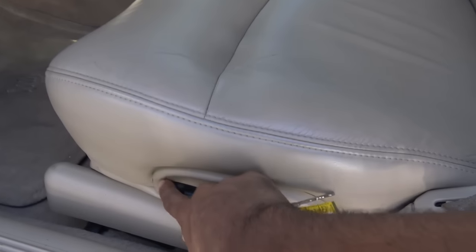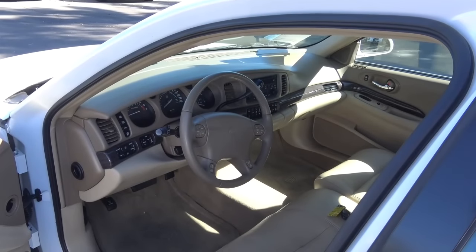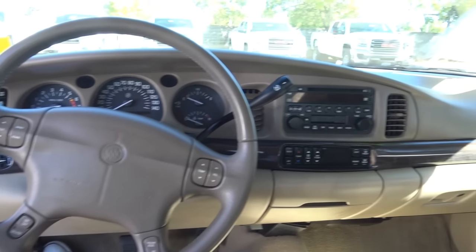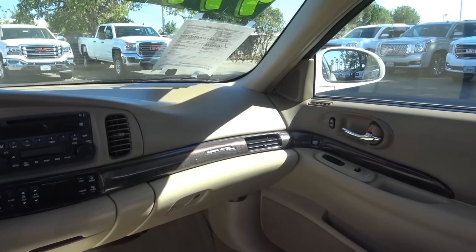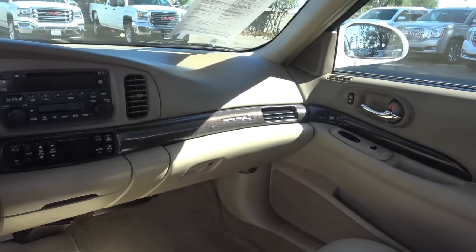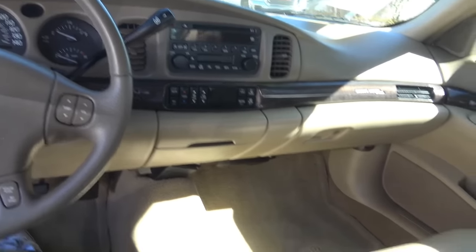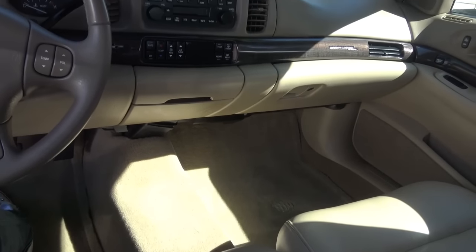You have your power driver's seat with power recline and power lumbar. Stepping inside the LeSabre, it feels so nostalgic. In fact, my grandmother used to drive a 90s Oldsmobile back when I was a little toddler, and this feels just so familiar with the big old column-mounted shifter, the six-passenger seating, and no center console up front.